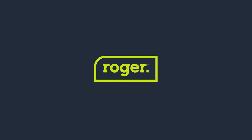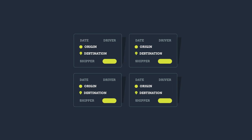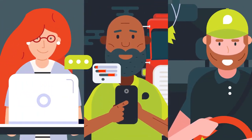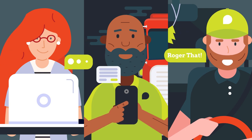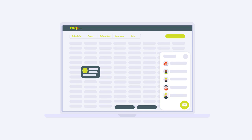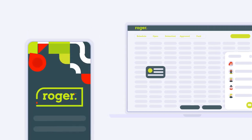Say hello to Roger, a groundbreaking paperless ecosystem that is transforming the dry bulk freight industry. Roger was created by industry experts focused on streamlining and digitizing the freight process. With shippers, carriers, and drivers in mind, we created a role-based platform with a mobile app and a desktop dashboard.